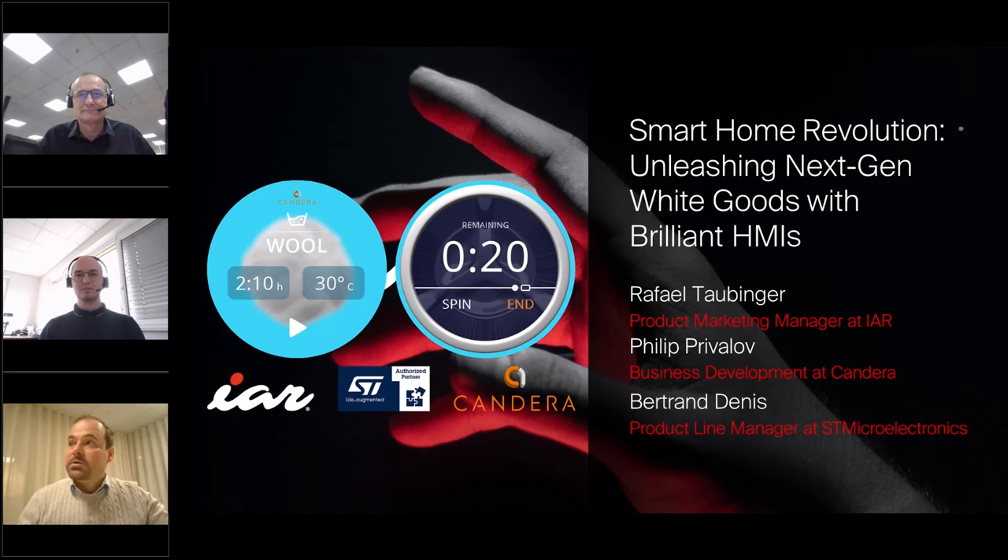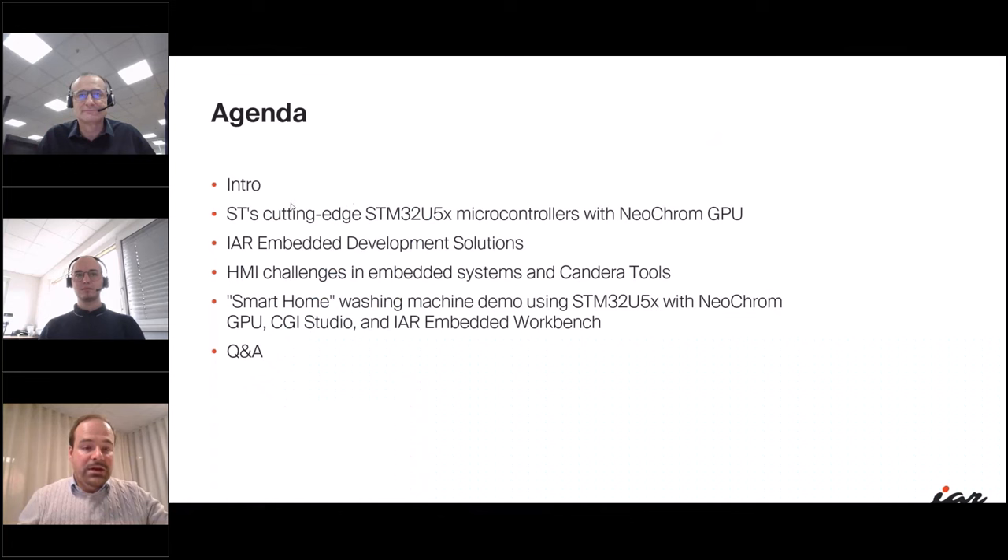Let's take a look at the agenda for today. We will start with Bertrand, who will give us some insights on the cutting-edge STM32U5 series and its new NeoChrome GPU. Then I will guide you through the IAR comprehensive suite for embedded development. Filip will then address the challenges of HMI solutions for embedded systems, showcasing how Candera solutions can help.